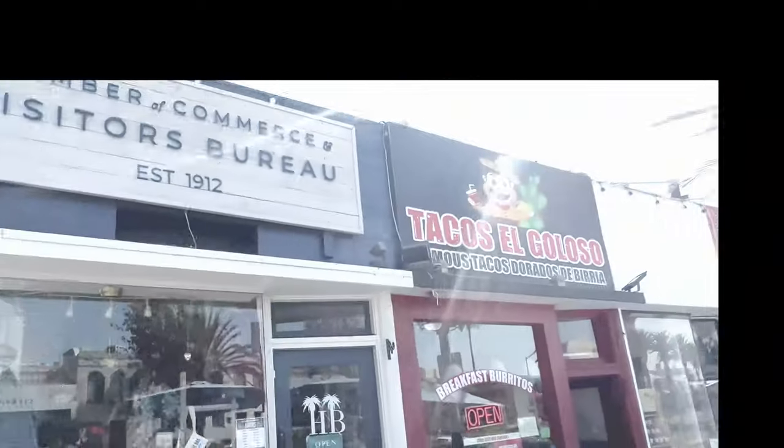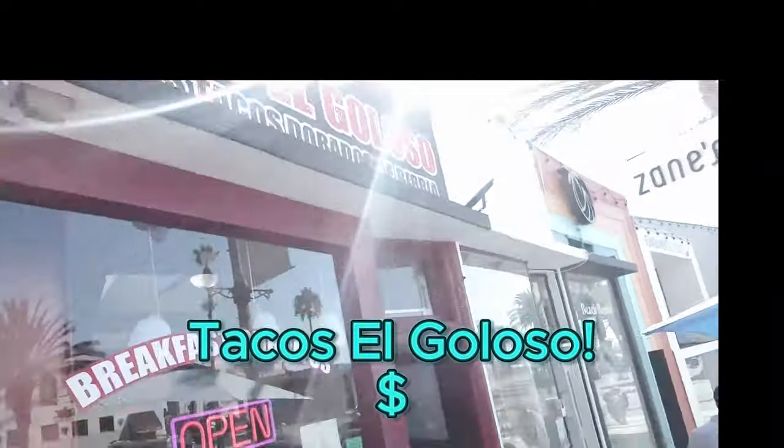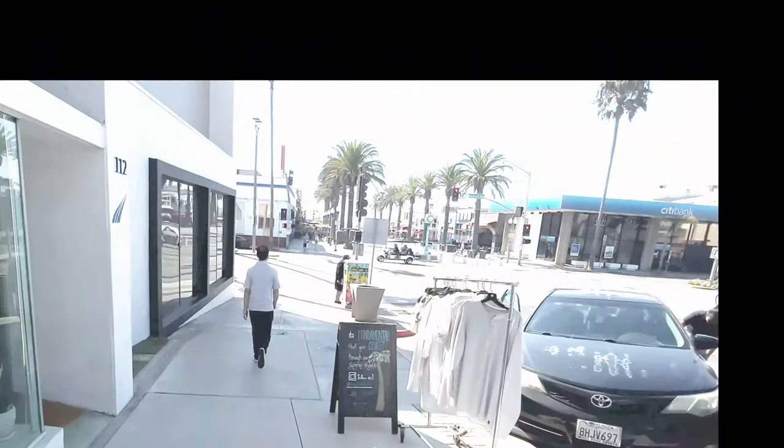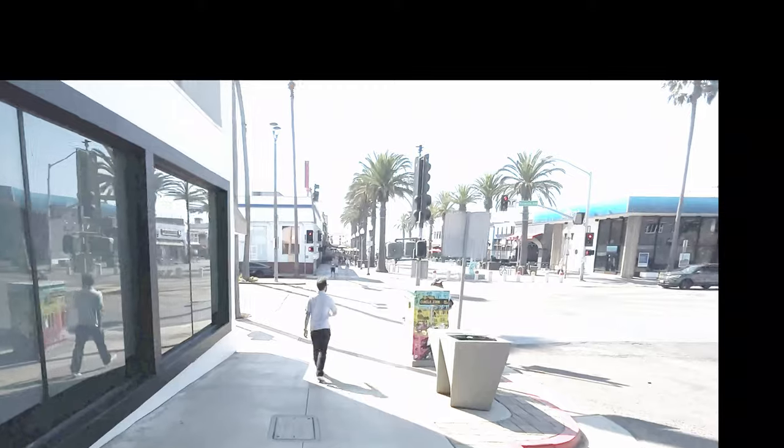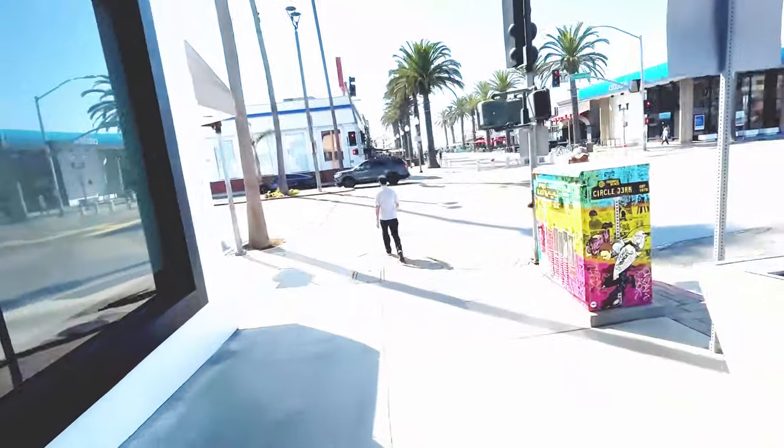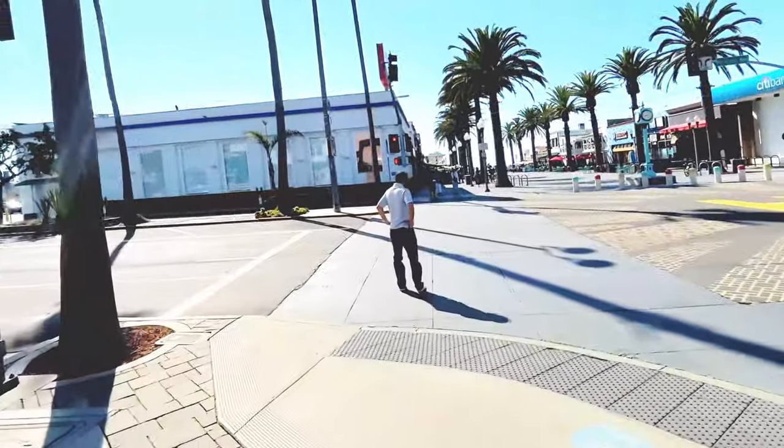Here's the Chamber of Commerce. Taco El Coloso — they do birria. You want birria tacos? It's three for ten bucks — best buy for lunch or dinner. This is Mills Avenue.